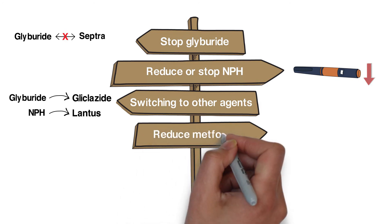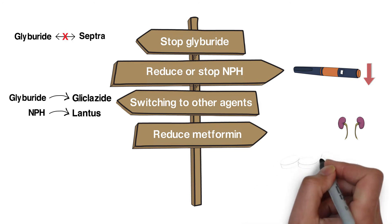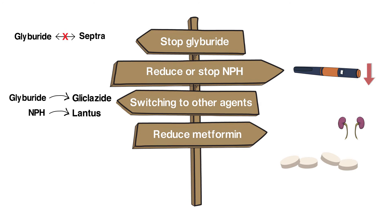We also need to consider reducing doses or stopping renally eliminated drugs, especially if they may be contributing to side effects. In this case, since the metformin may be contributing to diarrhea, we could look at lowering the dose.